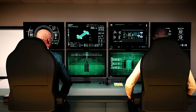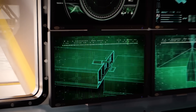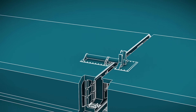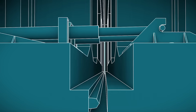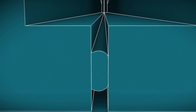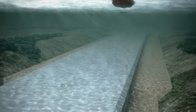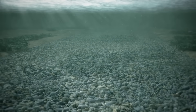Once positioned in the trench, the segments are connected using giant rubber gaskets that ensure watertight seals. A secondary membrane, installed from within, provides an additional layer of protection against water ingress. During this phase, the segments are stabilized with temporary steel braces, which are later removed to allow the structure to adjust naturally to underwater pressures. After placement, the segments are covered with layers of gravel and protective material to secure them on the seabed.